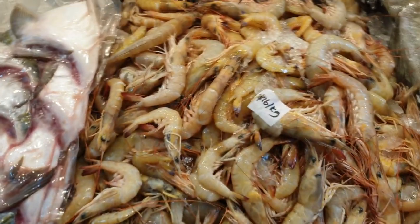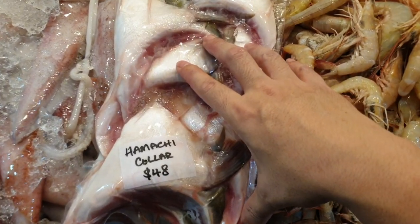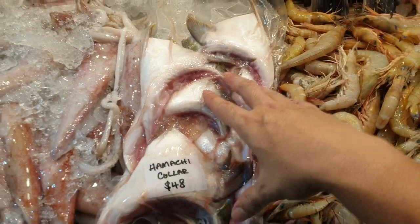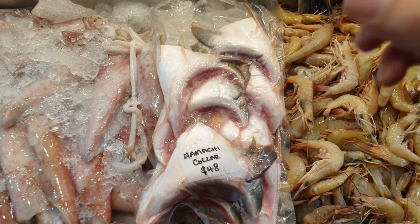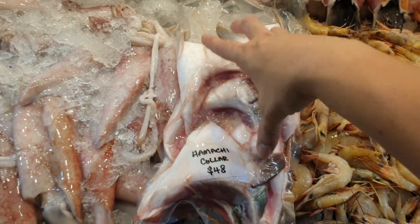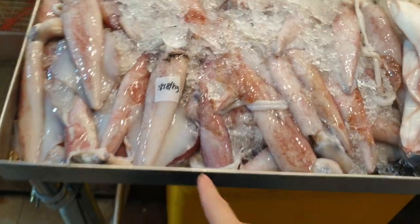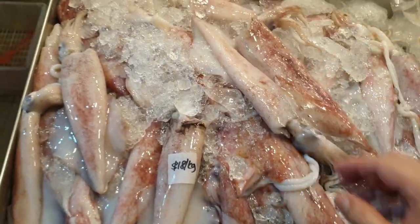These are the blue tip solo hey — you can see the blue tip on the tail. $16 a kg for the solo hey. Hamachi collars at $48 a packet, about 1.2 to 1.4 kg. This is my last packet — next shipment should be in about three weeks. So if anybody needs hamachi collars within these three weeks, this is the last available pack. Go and grab it!